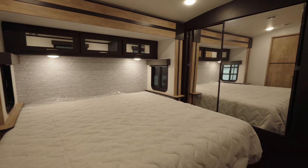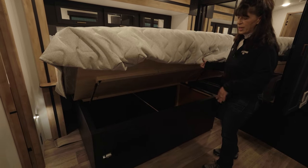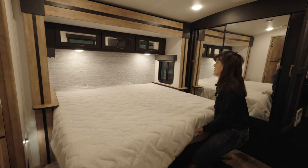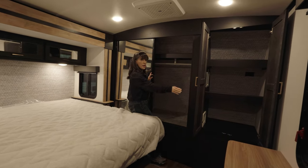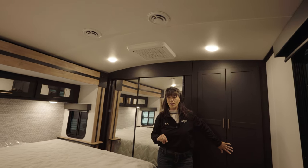Come on into the king bedroom. The king bed is going to lift up and have some great storage underneath. It does have a dog kennel if you have a little furry friend to bring along with you. Wardrobe up front, tons of storage, washer dryer prep, and this one also has a second AC installed.